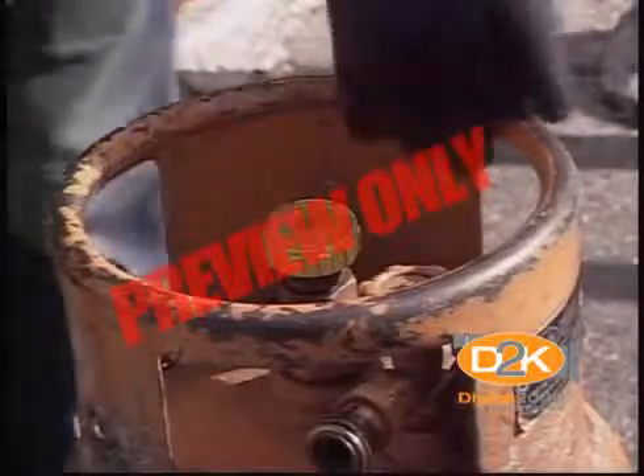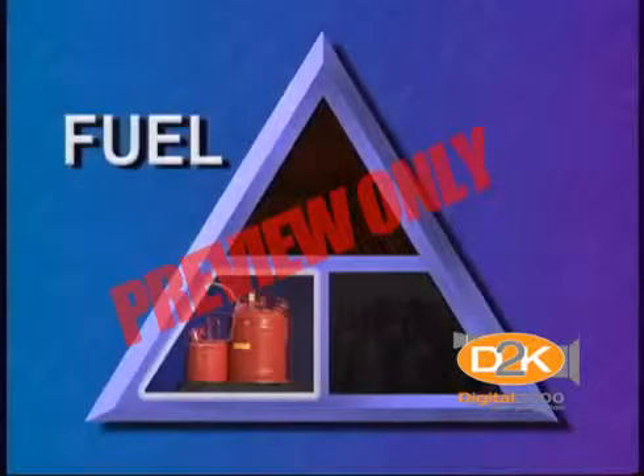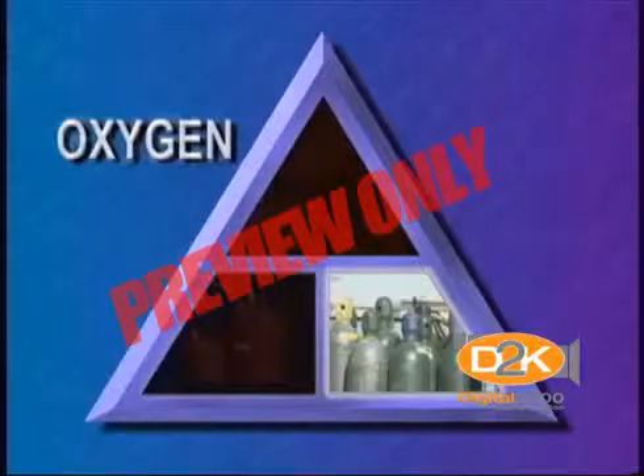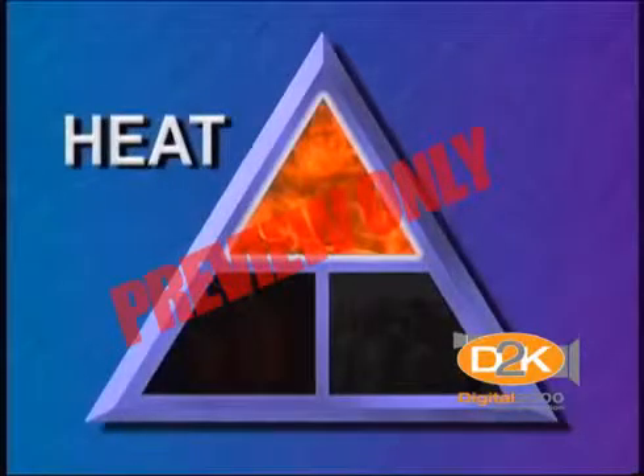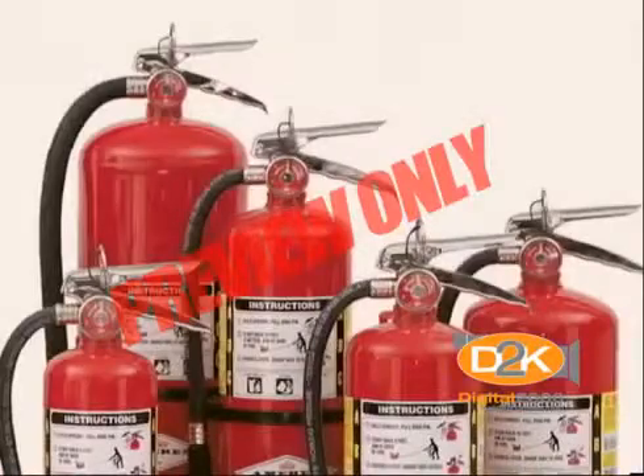A fire can be created when three elements are present — it's called the fire triangle: fuel, oxygen, and an ignition source. Remove any one of these and fire cannot be created or sustained. That's one reason there are several classes or types of fire extinguishers, each performing a specific function for a specific type of fire.